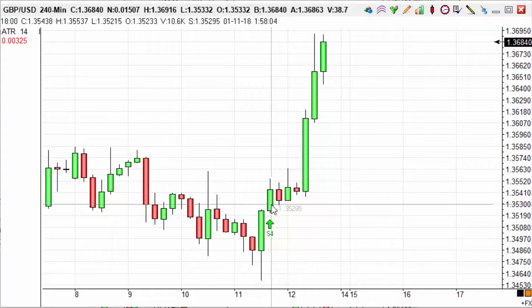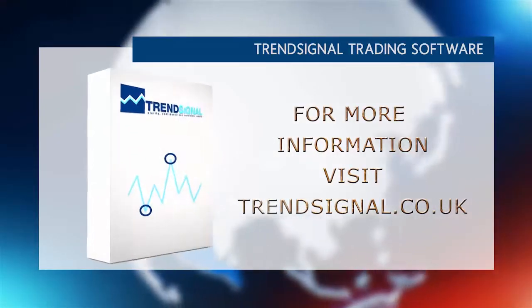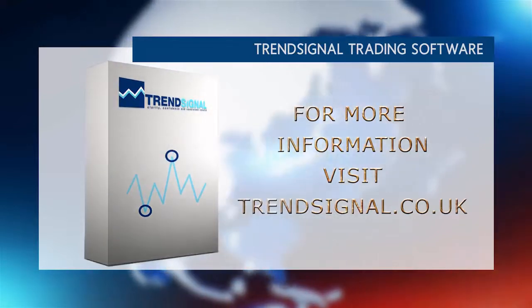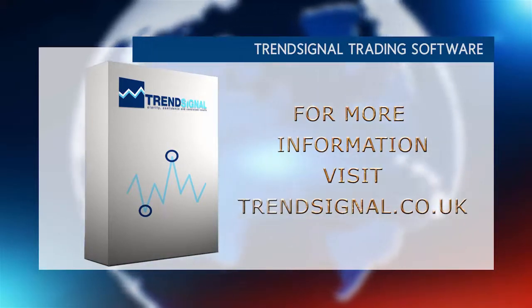If you'd like to see how we place trades like these and others, please do come along to one of our webinars. Our next webinar is the 16th of January at 7 p.m. If you would like more information about trading the right way, Trendsignal is giving you the opportunity to see and hear about its services live at a free online seminar. Take a look at the Trendsignal website for the latest events and to book your free place.